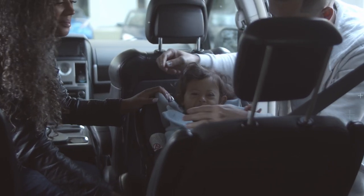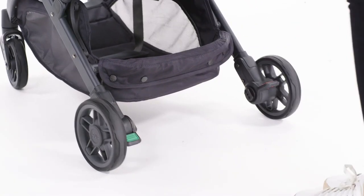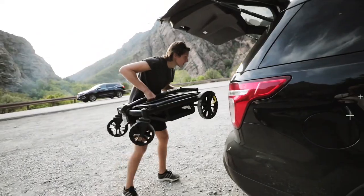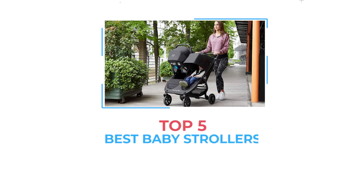In many ways, looking for one of the best strollers has to offer is a lot like shopping for a car. Just as you do for that similarly overwhelming process, you must first identify your needs. To help you in your search, we tested the top five best strollers across several different categories.